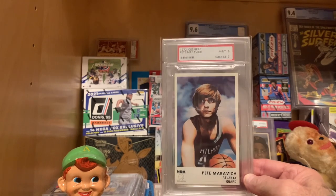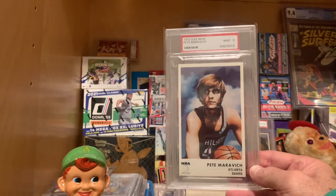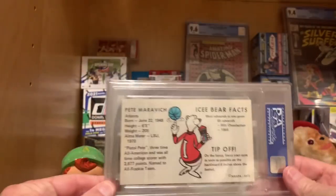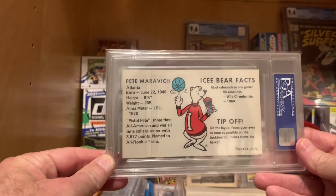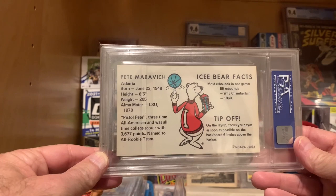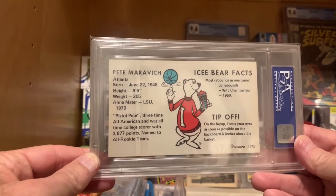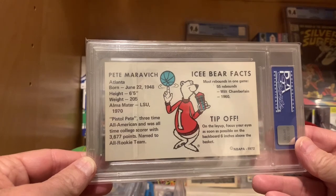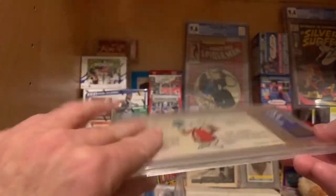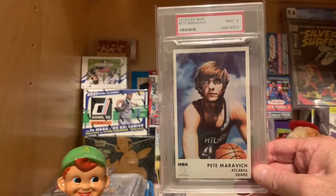And of course the Maravich, also a 9. That is just a gorgeous card. I love this set. The back reads: Pistol Pete, three-time All-American, was an all-time college scorer. Named to the all-rookie team. There's no big Icy Bear facts feature about Maravich, but he'd only been in the league a couple of years by then.